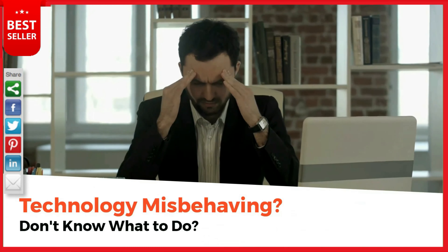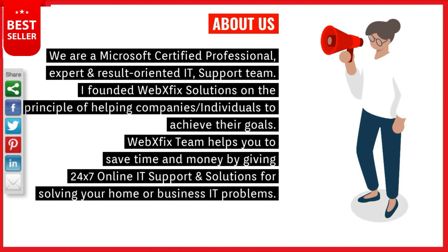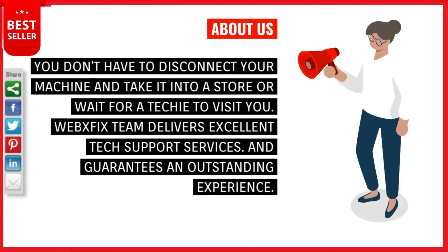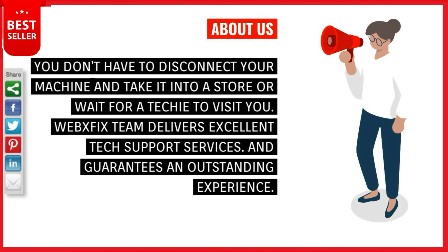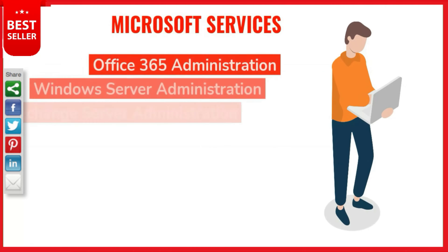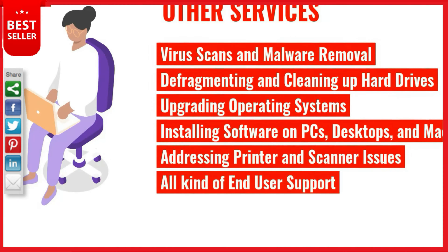If you are under a tight deadline, you cannot afford a technical mishap on your computer. Issues can strike at any time — that's where the WebXfix team comes in. We are a Microsoft certified professional, expert and result-oriented IT support team. WebXfix helps you save time and money with 24/7 online IT support for your home or business, covering Office 365, Azure, Windows Server, Exchange Server, SharePoint Online, MS Teams, and OneDrive.